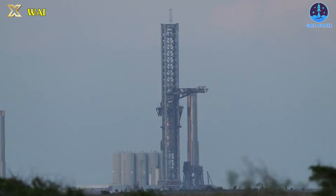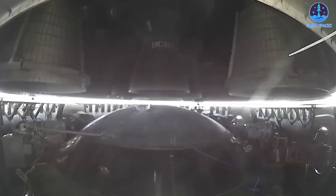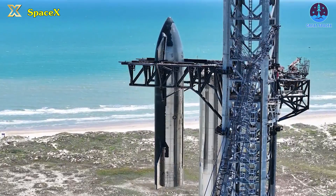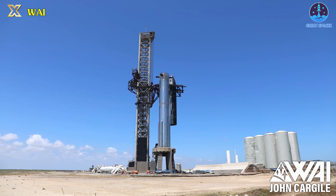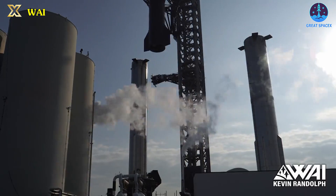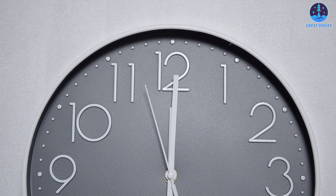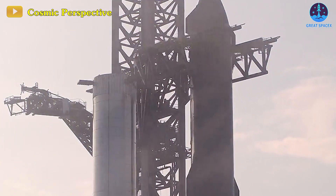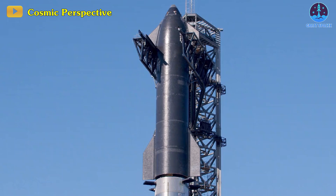Clearly, SpaceX has adeptly utilized Starbase's Mechazilla tower and arms to swiftly stack a Starship upper stage atop a Super Heavy booster with remarkable skill and speed. SpaceX has stacked Ship 25 and Booster 9 a total of six times, matching the combined stackings of Ship 20 and B4 and Ship 24 and B7. Beyond the frequency, the stacking process itself has notably improved. Gone are the days of waiting nearly two hours to witness the assembly of a 120-meter-high Starship — SpaceX now accomplishes this in just a third of the time, showcasing remarkable efficiency.